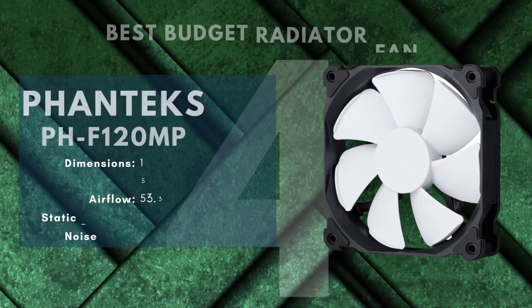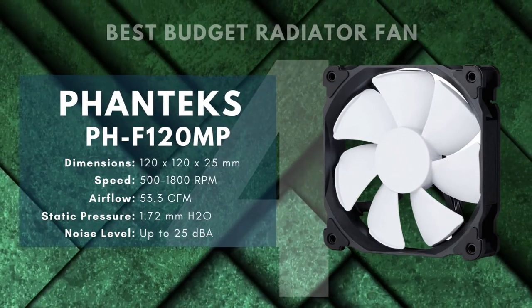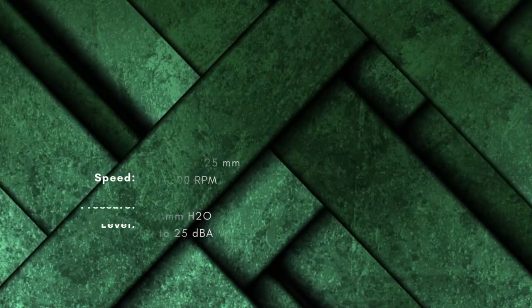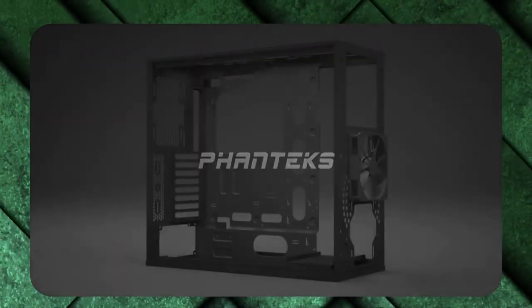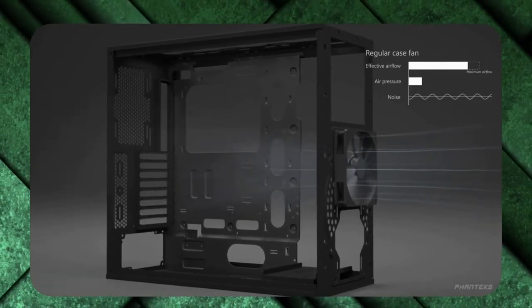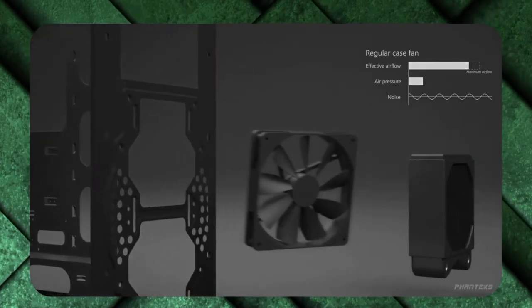Number 4: Fantex PHF 120MP — Best Budget Radiator Fan. Liquid cooling is expensive — no way around it — so it can sting to still be spending hundreds of dollars on fans. But if you're trying to budget, it's especially important to make sure you're getting your money's worth. With that in mind, the Fantex PHF series is our choice for budget radiator fans.